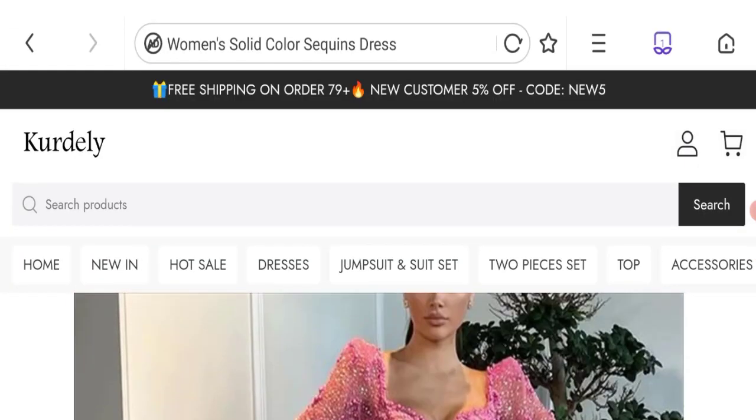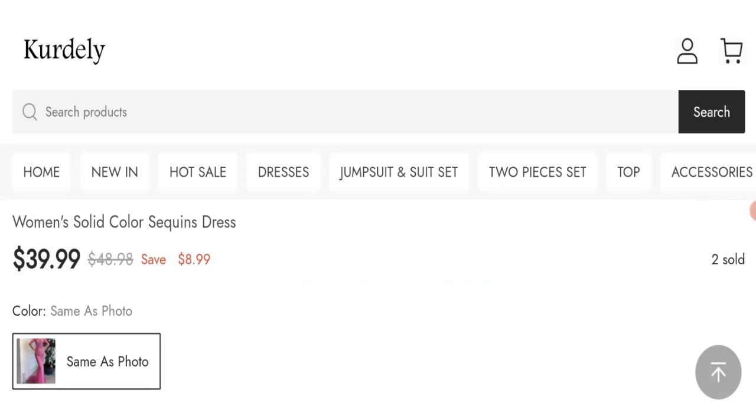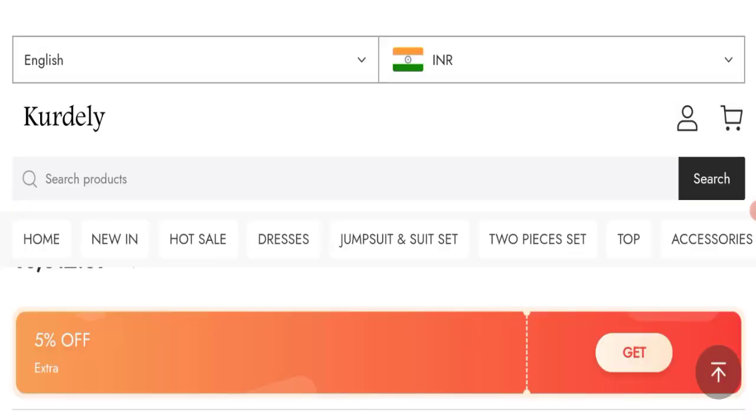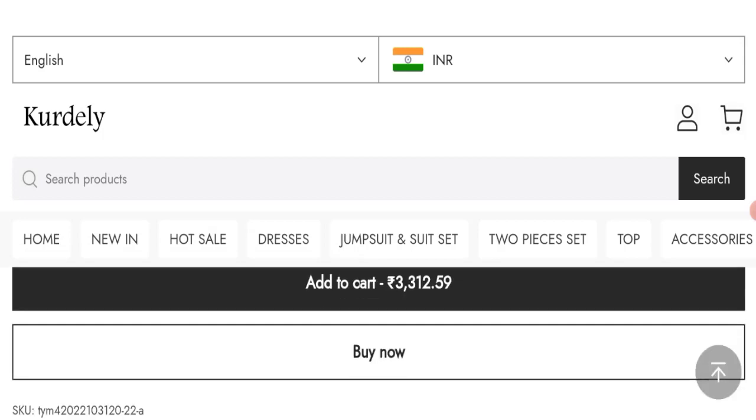So according to our research: new domain, no social media account, no customer reviews, and a low trust score — we can say this is a scam site. We cannot recommend buying any product on this site. Please check this website before buying any product. If you want to know the steps to get your money back, then check the description box of this video — there is something that might help you.